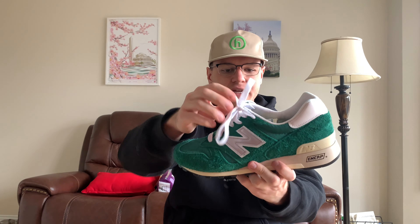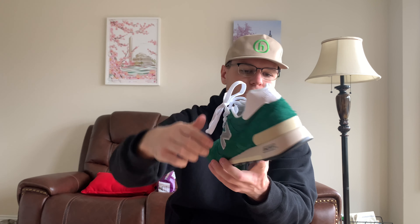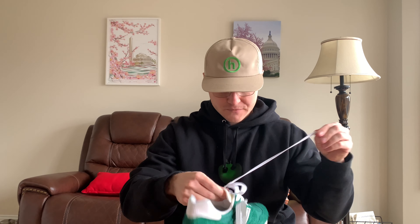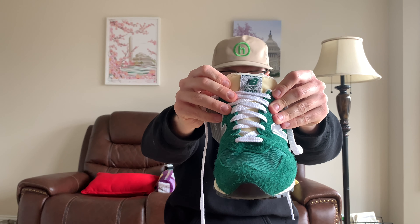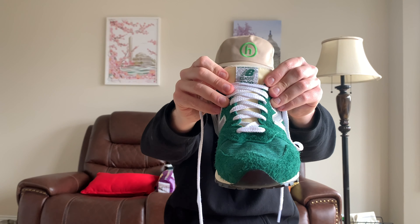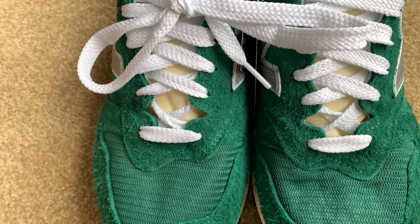You have a mesh toe cap, white laces, and a 3M N logo. On the back, you just got a white-out New Balance — they went with the white-out instead of having the New Balance logo in green. You got a cream outsole, which is a nice touch. Cream on sneakers has just been the go-to lately. My favorite part is just the color of the tongue — it's this nice cream color and it just blends so well with this shoe. The green and cream together just look so good, and the cream tongue looks way better than if they just did a white tongue.